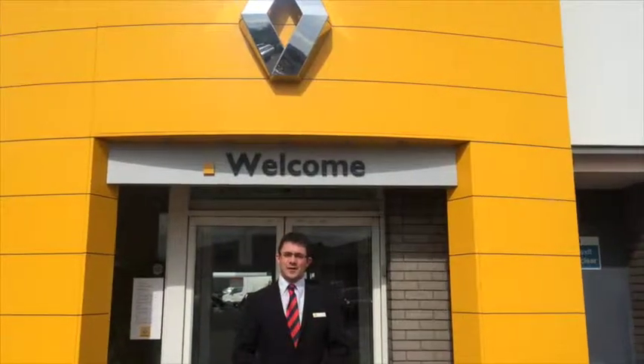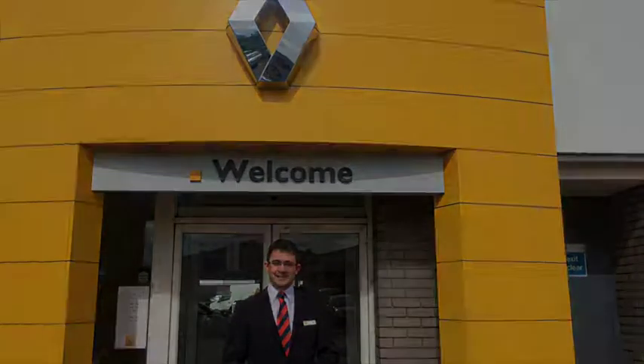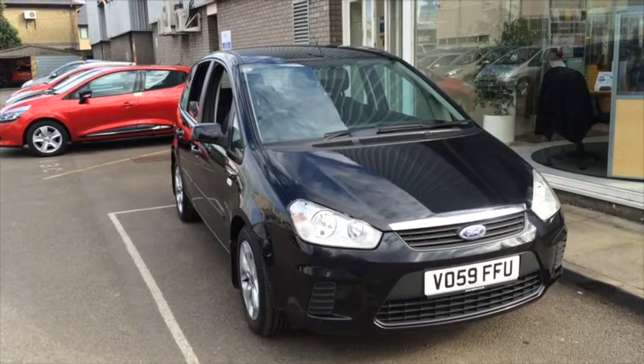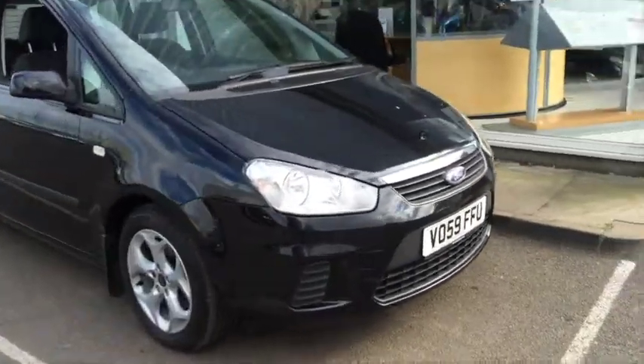Hello, my name is Luke from Hilton Renault Cheltenham. Today I'd like to show you around one of our superb quality used cars. Here we have our Ford C-Max 1.8 petrol engine in the Style specification. It was registered in 2009 and it's got just over 40,000 miles on the vehicle.